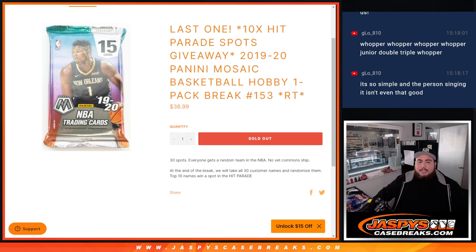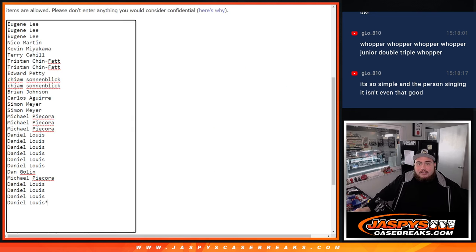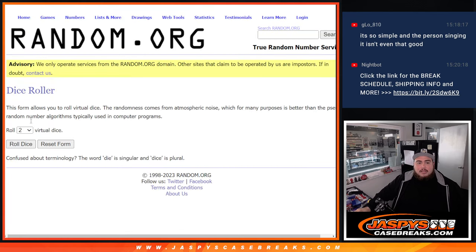First we do the break, randomize customer names, team to strip the hits out, then at the end we'll take the 30 customer names, top 10, get into the hit parade break. So there you go guys, let's click dice roll.